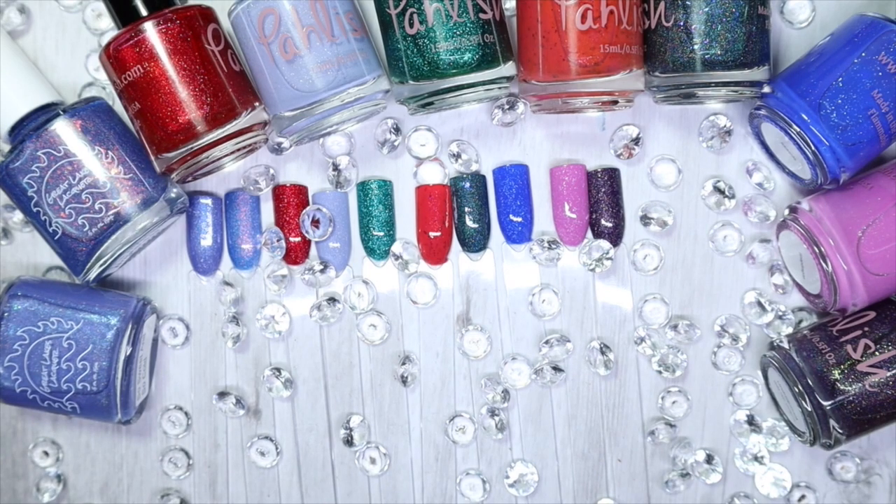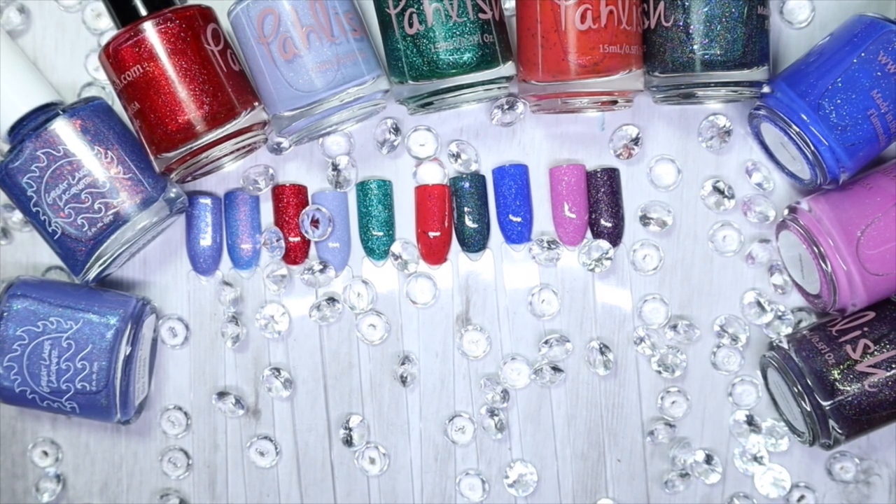Hey everyone, welcome back to my channel! Today I have two indie brands from my untried polish bin to share with you guys, because I really want to get through this bin. That is one of my goals for this year — to finally get through this bin of untried polishes. If you'd like to see these stunning polishes, my thoughts, and some swatches, grab something to snack on and let's get started.